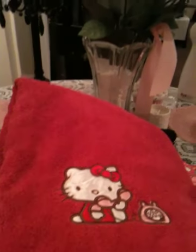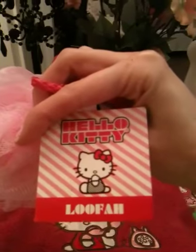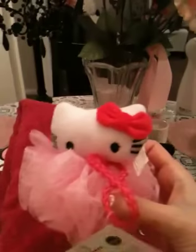I also went over to the cosmetics section. I'm sure you've seen this before on other hauls — it's the Hello Kitty loofah sponge with her head on the top. It comes with a little string so you can hang it in your bathtub. The tag says Hello Kitty loofah, Hello Kitty Sanrio. I think it was like $2.